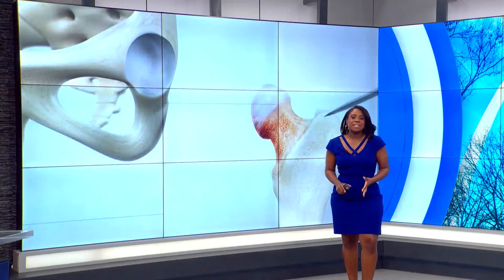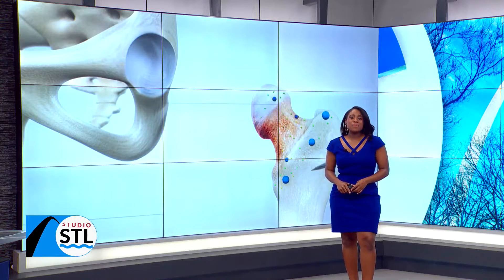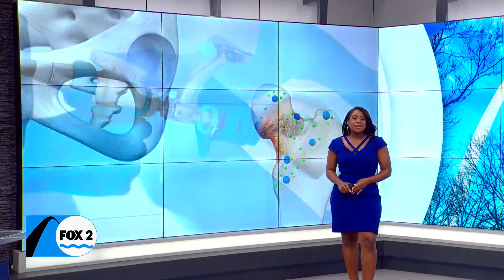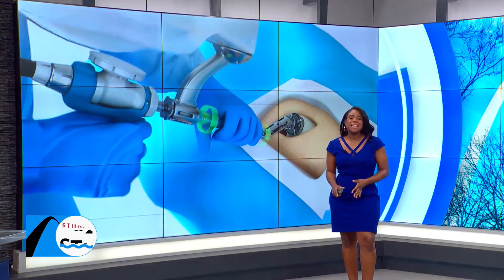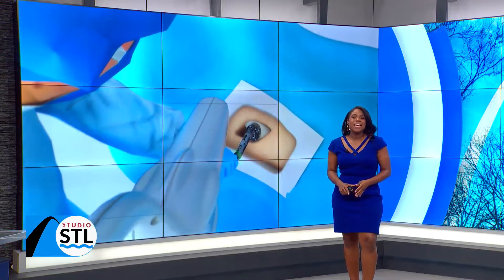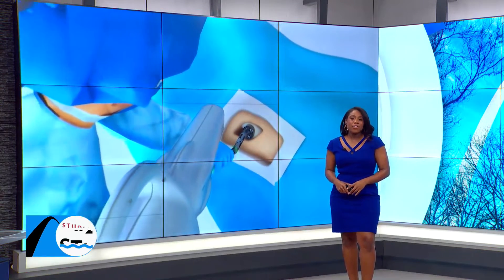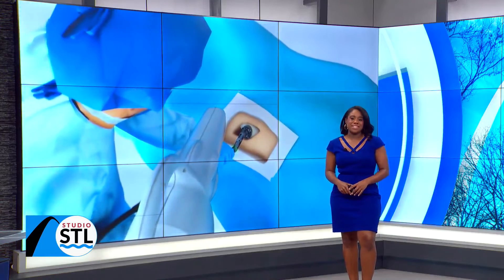Getting the right doctor using the latest technology for hip and knee replacements, you really have a winning combo. This Ask the Medical Expert is sponsored by Signature Orthopedics, where Dr. Christopher Palmer specializes in minimally invasive treatments through the use of robotics technology. That technology is the new Mako system, which is found at SSM Health in St. Clair Hospital in Fenton.